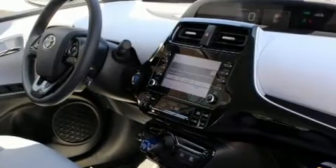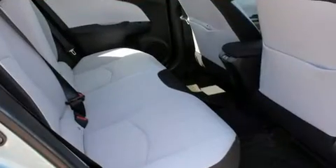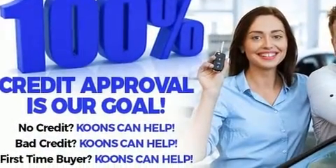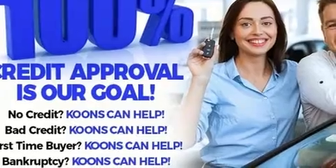Toyota ensures the safety and security of its passengers with equipment such as dual front impact airbags, front side impact airbags, traction control, brake assist, and ignition disabling.